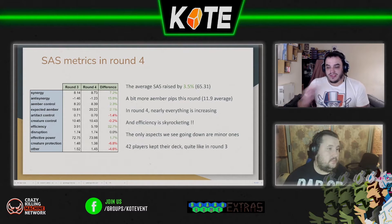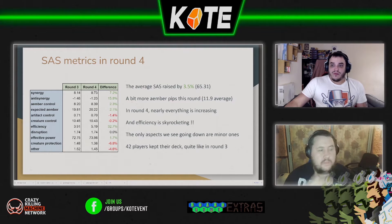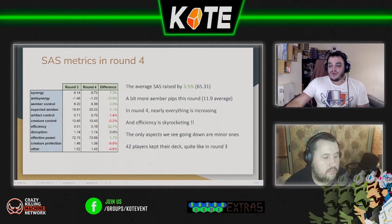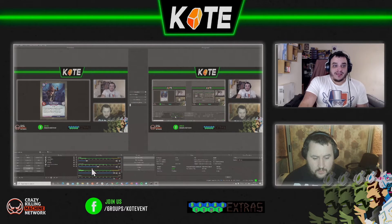We've seen a new efficiency bonus coming in from Decks of KeyForge. The faster you can draw through your deck, the faster you can take advantage of the SAS rating. The better it is, and that kind of makes sense.